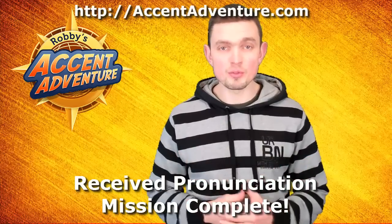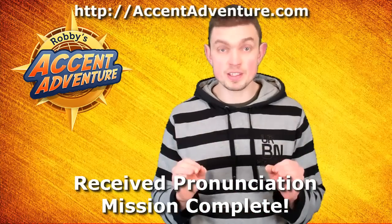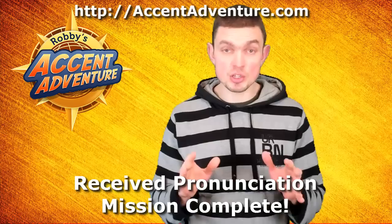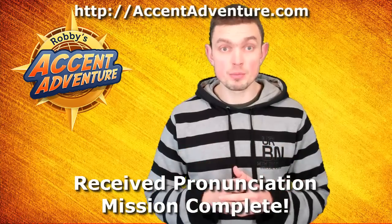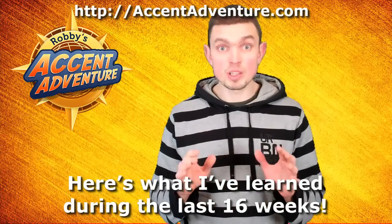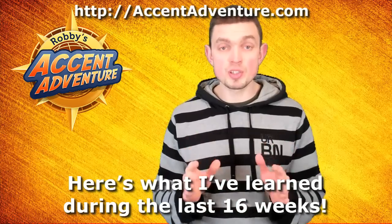Hello my friend. I'm Robbie from AccentedVenture.com and I've been learning to speak with a British accent for almost 4 months now. And now is the right time to conclude this accent learning mission so that I can start revisiting my general American pronunciation and work on certain details of it to make it more native-like. But here's what I've learned during the last 16 weeks while I've been practicing the British accent.